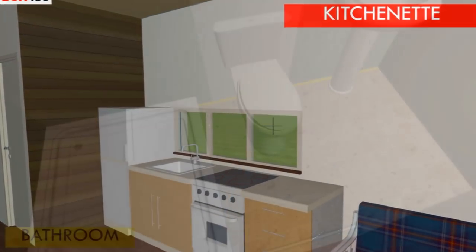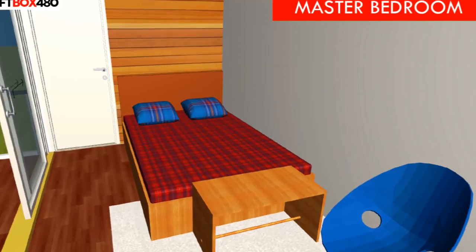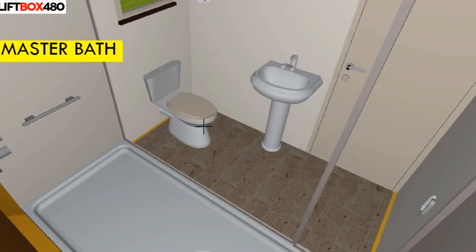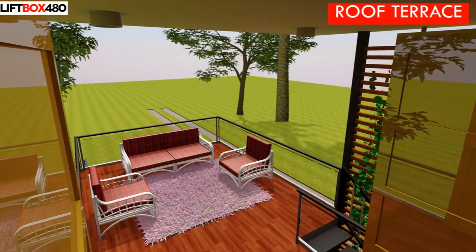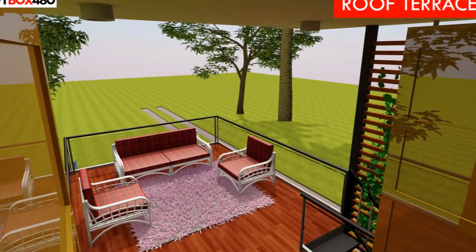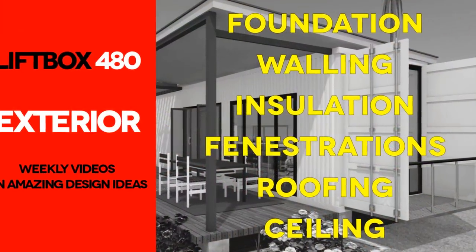The 40-foot container on the lower level houses a children's bedroom, fully fitted kitchen, a bathroom, and a lounge space. On top, the 20-foot container is a stylish bedroom with a full bathroom. This is a deliberate design decision to allow the unit to be used as a master bedroom by the family, or listed as a guest room on Airbnb without interfering with other family activities. The remaining half of the roof is used as an outdoor terrace, ideal for family parties.